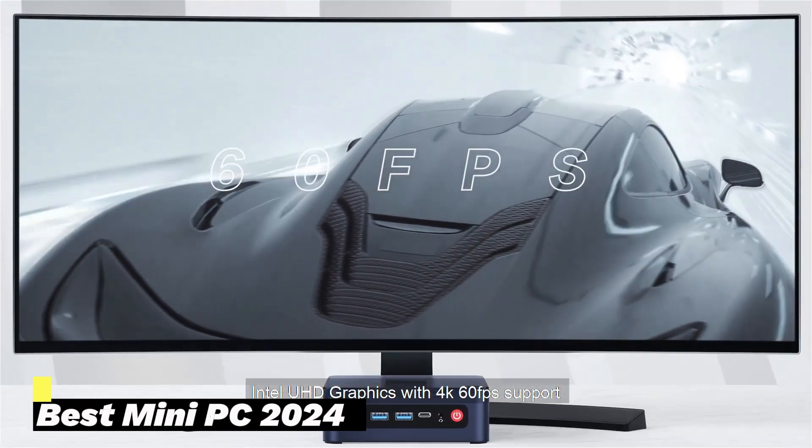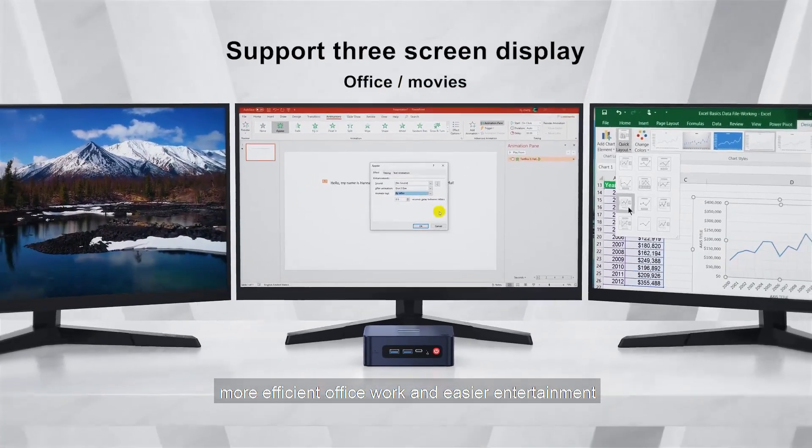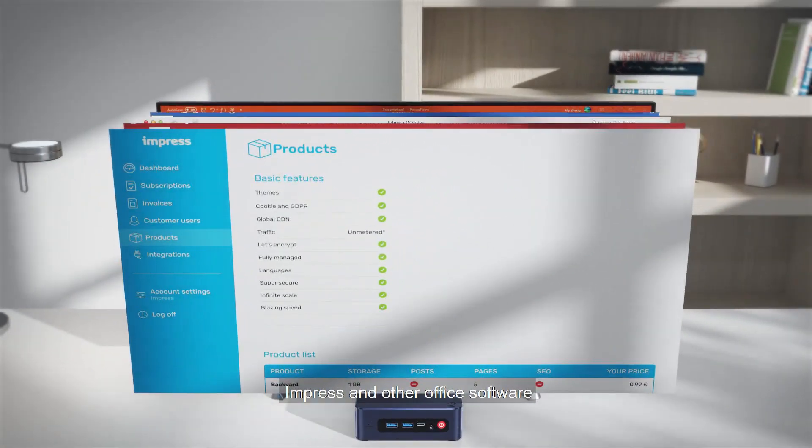Don't let the size of the best mini-PCs fool you. They may be small, but they're packed full of power, giving you the flexibility to work when, where, and how you want.